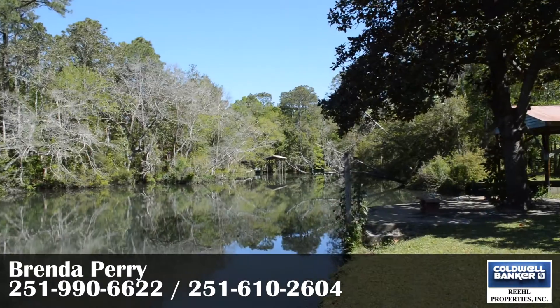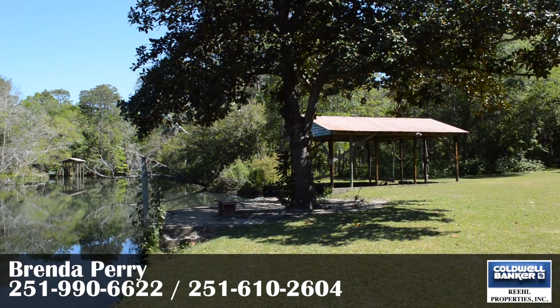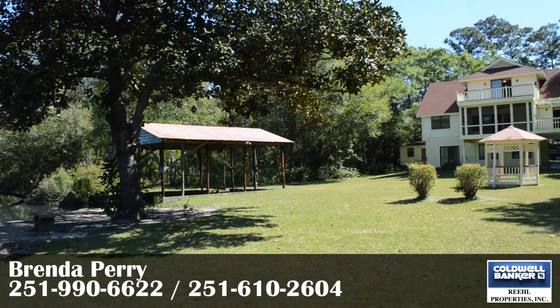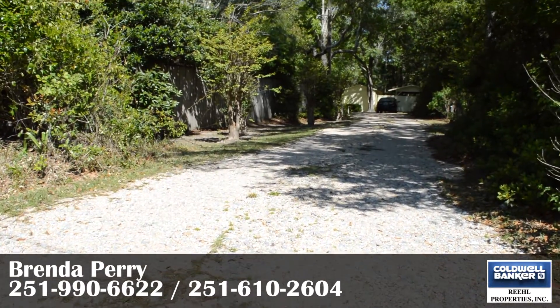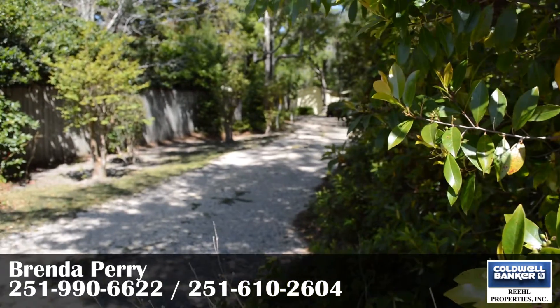Imagine the countless memories and endless sunsets along Bon Secours River. 7873 Riverwood Drive is tucked away from the main road, where a long gravel driveway leads you to this quiet retreat.